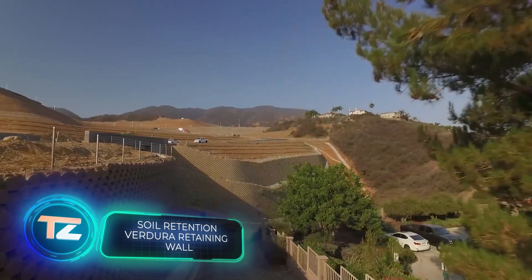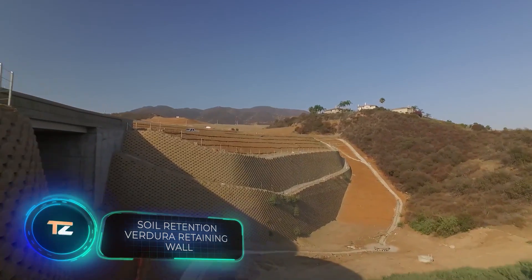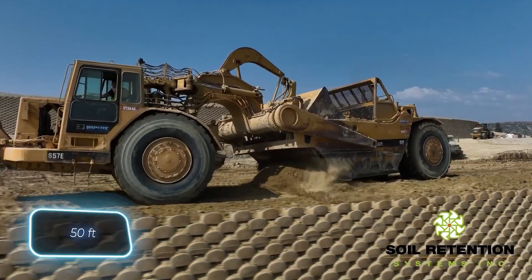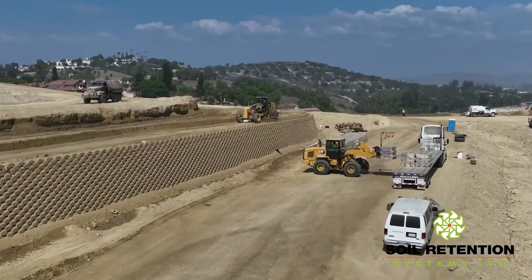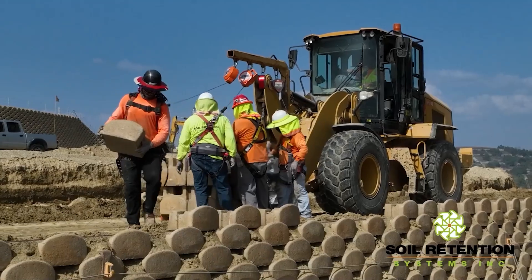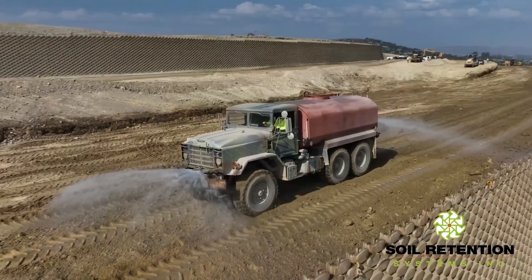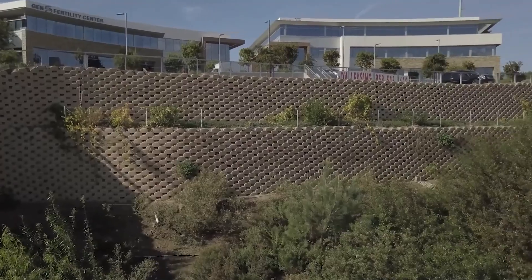Verjura blocks work like a Lego set and offer a straightforward solution for building retaining walls, reaching heights of up to 15 meters. Made of concrete, they're designed to endure for hundreds of years. No foundations are required either — simply bury the first row of blocks in the soil.